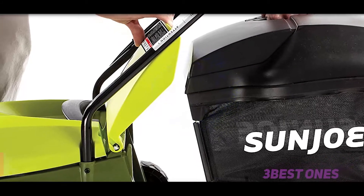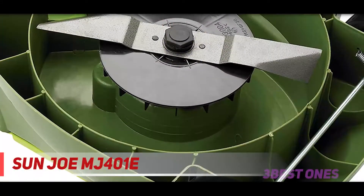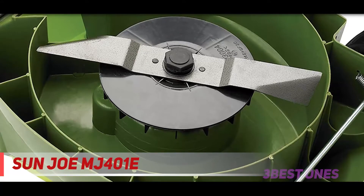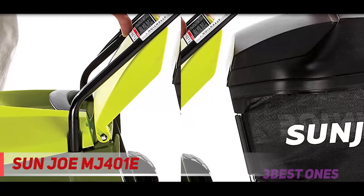Starting at number 3, the Sun Joe MJ401E. This 14-inch 12-amp mower from Sun Joe is another affordable corded electric option. It's compact and lightweight like other corded mowers. The MJ401E disposes of grass clippings with a 10.6-gallon rear bag, which comes with your mower.